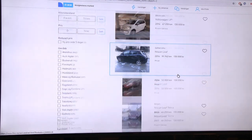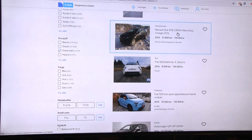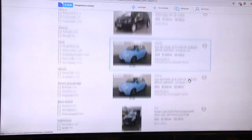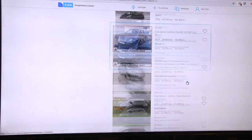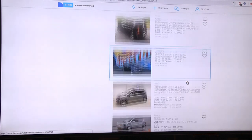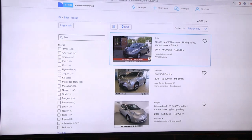More Zoes here - people keep listing them as 23 kWh but I thought the Zoe had a 22 kWh pack. The same cars keep repeating now. I'm going to move to the next page and keep scrolling through what's available.